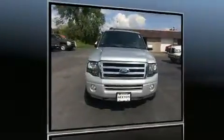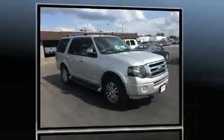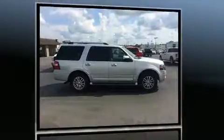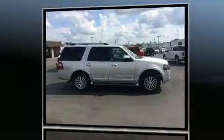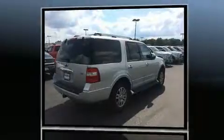You can expect a lot from the 2012 Ford Expedition. It features an automatic transmission, four-wheel drive, and a powerful eight-cylinder engine. Top features include front bucket seats, delay-off headlights, a leather steering wheel, a power liftgate, and seat memory.